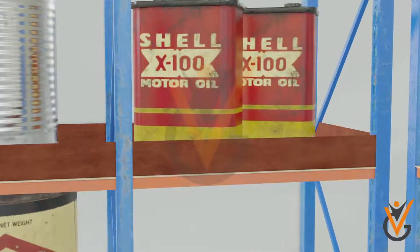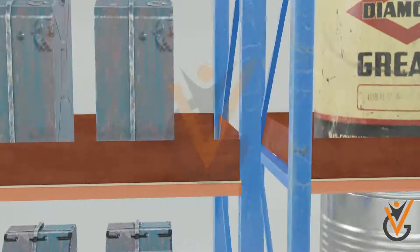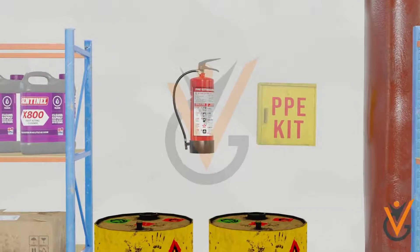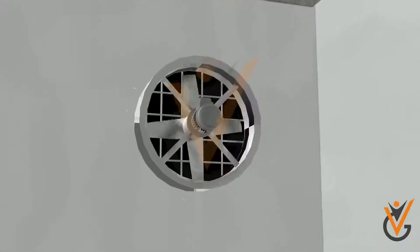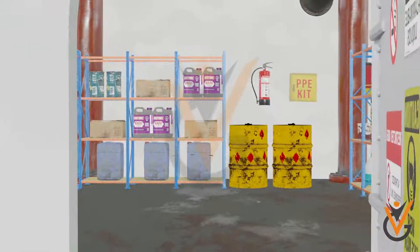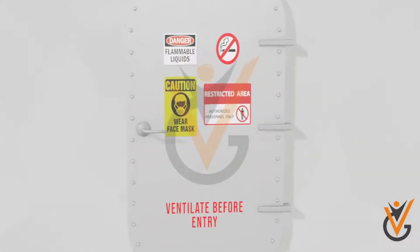The shelves should also be made such that leaks from one container will not fall on another container below it. There should be a fixed fire fighting appliance provided in the room. The storage room should have arrangement for proper ventilation, and should have a mechanism to be secured and locked to prevent unauthorized persons from entering.